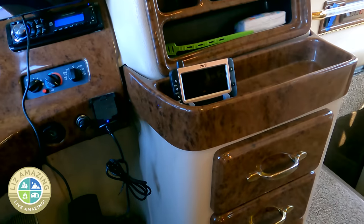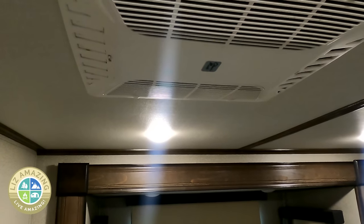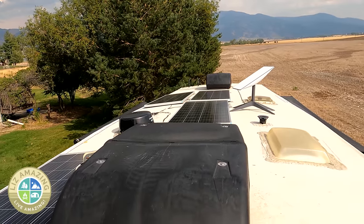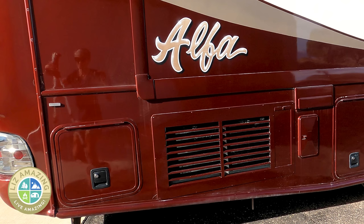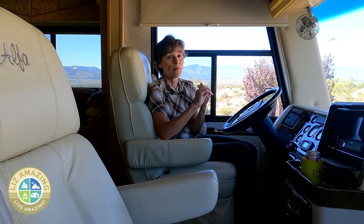There's a surprising amount of storage up here in the cab. Every camper I've had up to now has had roof air conditioning — a big vent in the ceiling with the AC on the roof. But in the Alpha I have basement air conditioning, which is a lot quieter and a great system. My basement AC also has a heat pump.